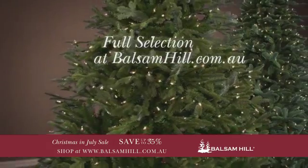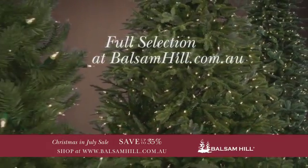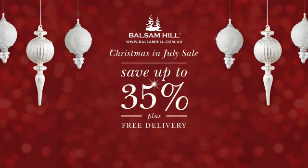Visit BalsamHill.com.au and view our curated selection of trees to find the perfect tree for you.